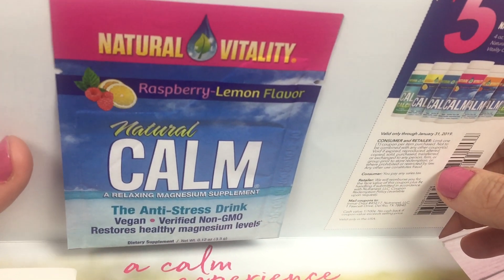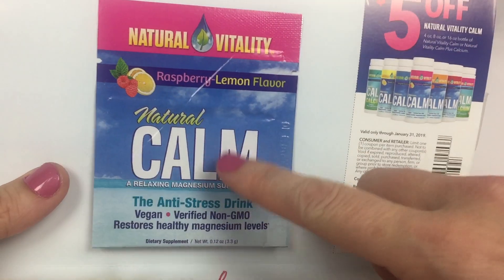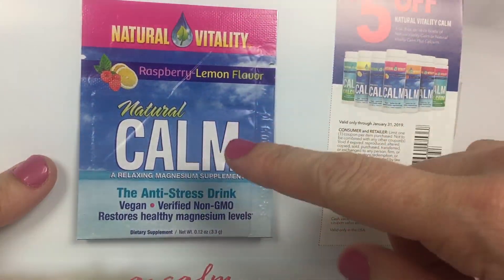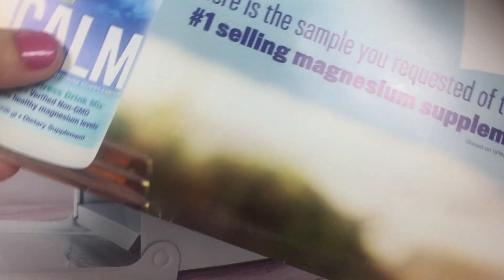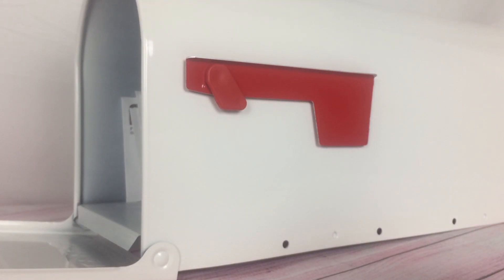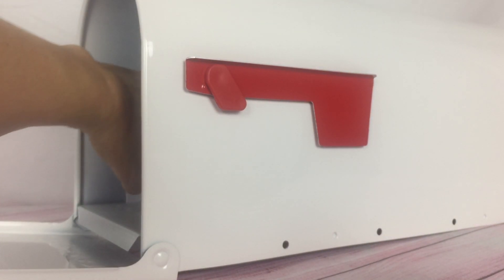If you go to Amazon and read the reviews for this they are actually pretty good. I'll try to leave that link below because this product has received great reviews. I've been adding magnesium to my daily diet and I've had some pretty good results, so I'm really happy about that one.